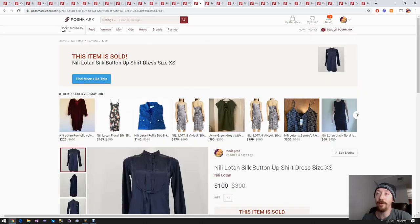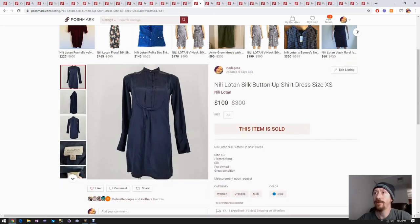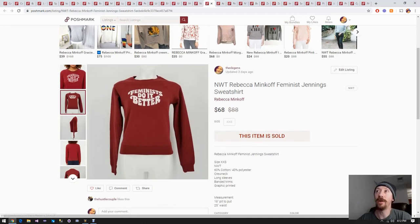Up next we have this Nili Lotan silk button-up shirt. This was also from the hundred box I believe, so if this wasn't part of a bundle that was a very good profit from this item. I really hope that price shown is the actual price it sold for and isn't just what we had it listed as, because I'm going to look really dumb if it's not - and of course this could be part of a bundle so I could look dumb anyway.